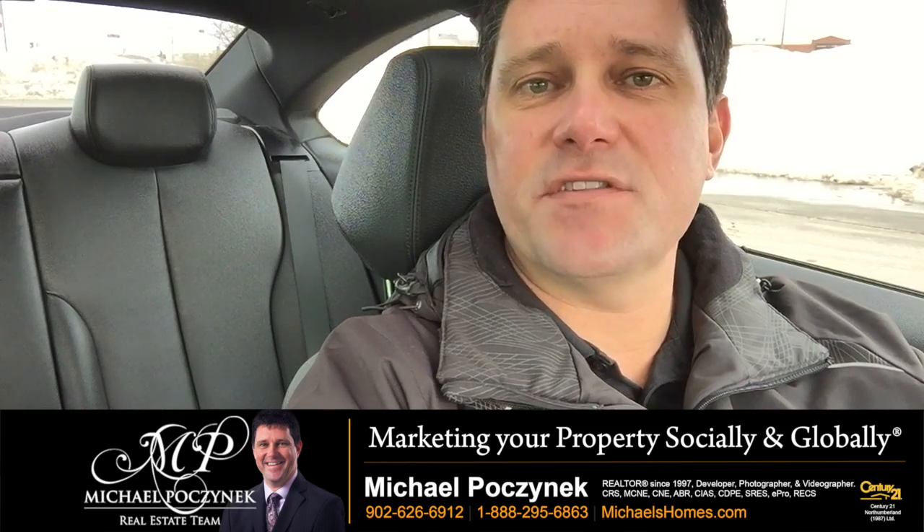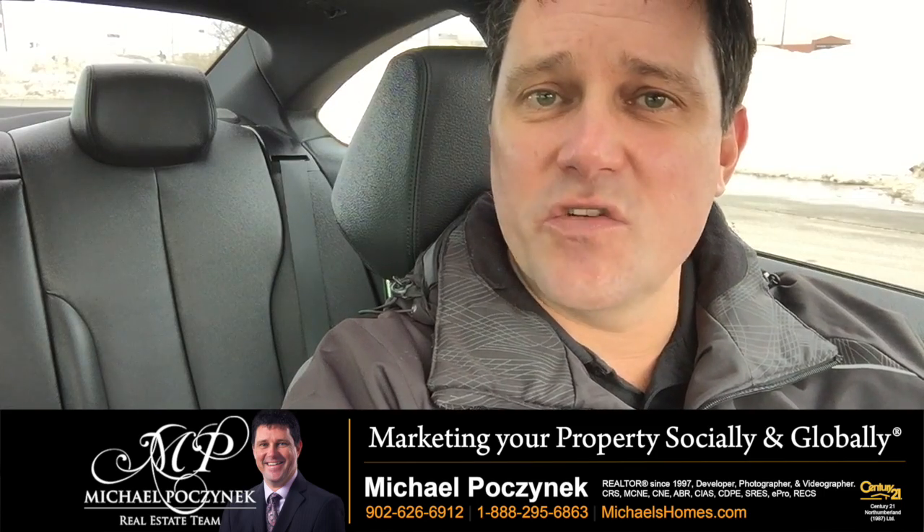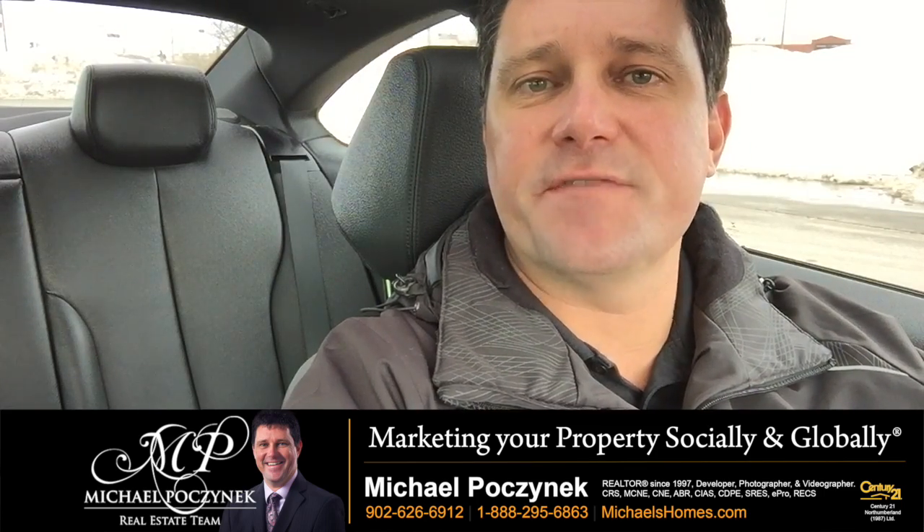If you're currently on the search for a new house, or your house is currently listed, or you're thinking about selling, one of the tools you might want to check out is the auto emailer that's available to agents for their clients.